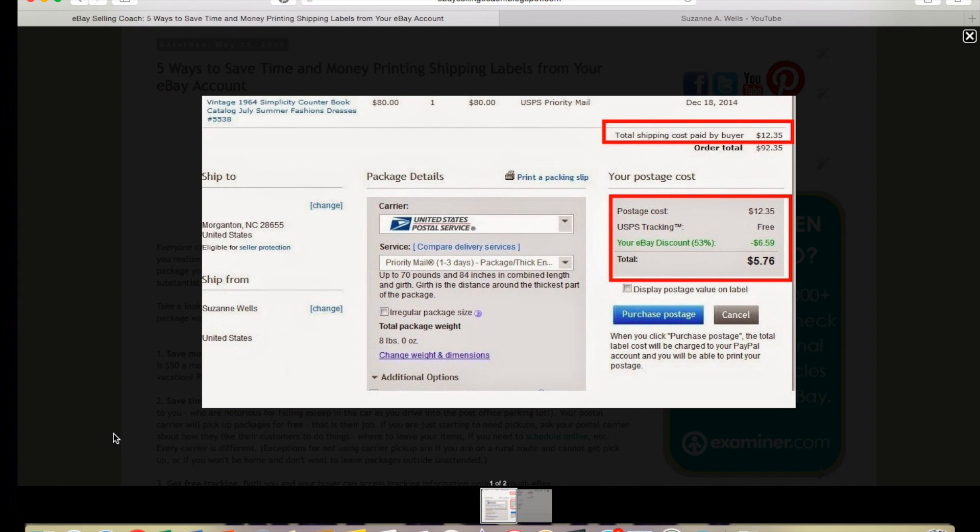For example, in 2015 I sold a giant sewing counter book — like a catalog from sewing stores where you could look through patterns. It sold for $80 and was really heavy; it didn't qualify for media mail. The weight calculated out to $12.35 for shipping, but with my discount I got $6.59 off, so it only cost me $5.76. This is a huge reason to use eBay shipping — you can save a lot on actual shipping cost. eBay and the USPS have a deal, which is why we get this discount. The item weighed eight pounds.